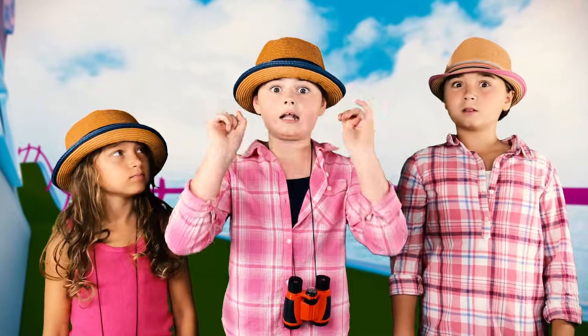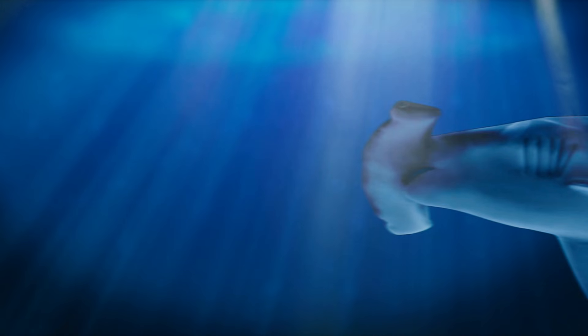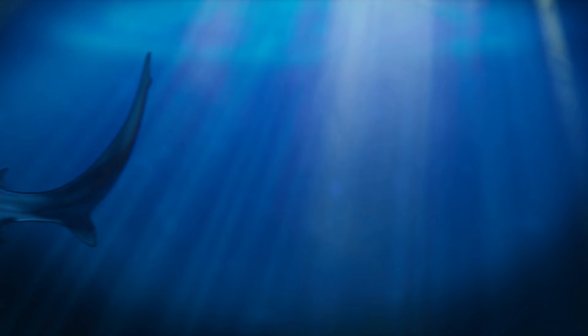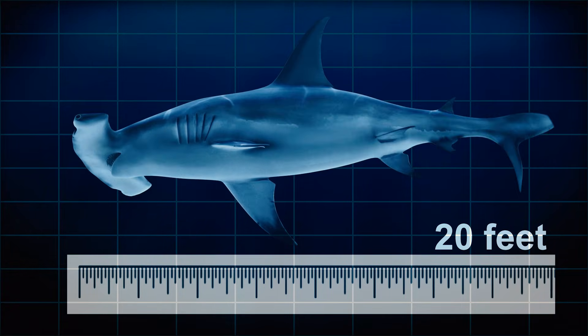Did you know that there are nine species of hammerhead sharks, with the longest species reaching over 20 feet long? Wow, that's ginormous!